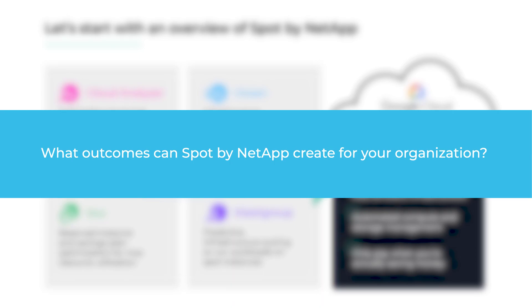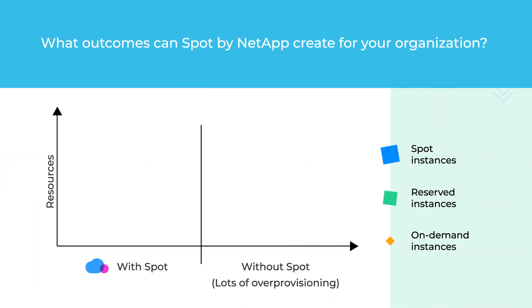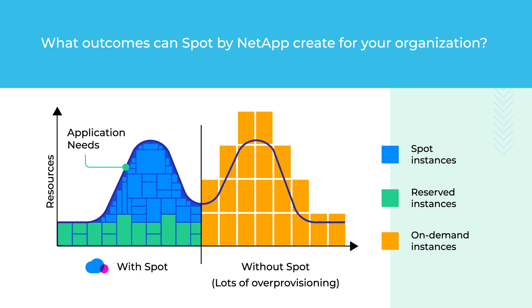Going well beyond cloud analytics and recommendations, Spot's products can work together to help you achieve the goals and outcomes you're striving for as your organization relies more on the public cloud.